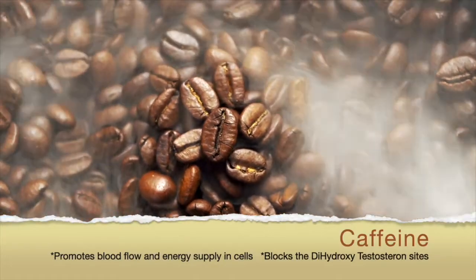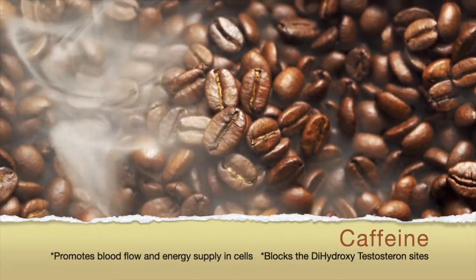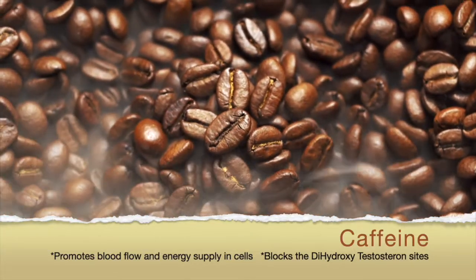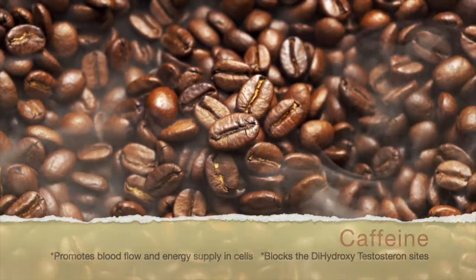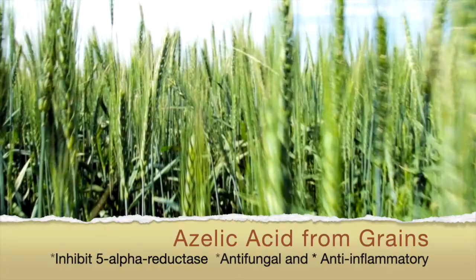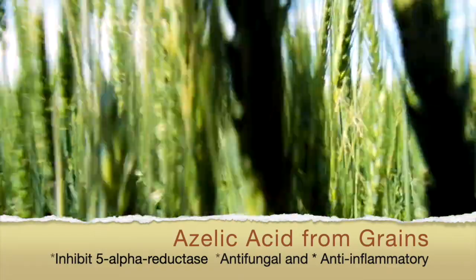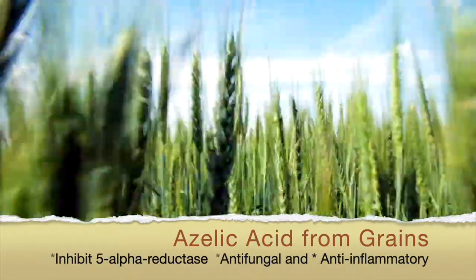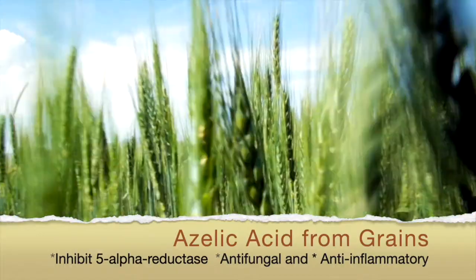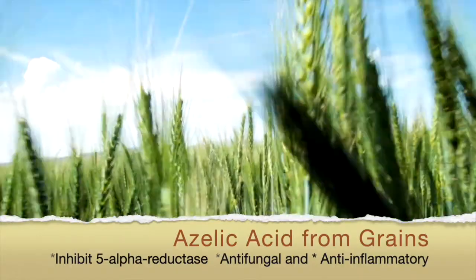Caffeine, naturally occurring, promotes blood flow and energy supply in cells. It was found to block the dihydroxytestosterone sites. Azelaic acid is often found in many grains. It inhibits 5-alpha reductase, an enzyme promoting hair loss. It can also soothe the scalp as it has anti-fungal and anti-inflammatory properties.